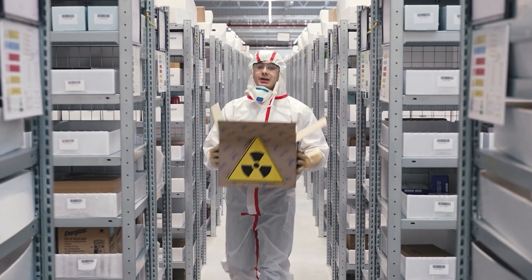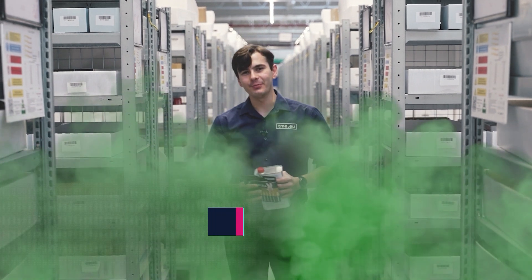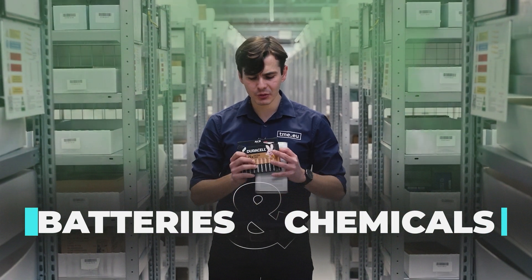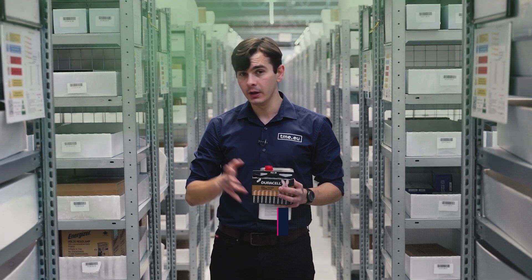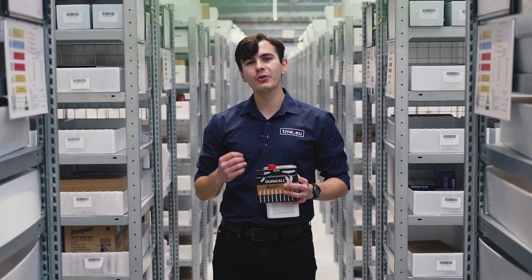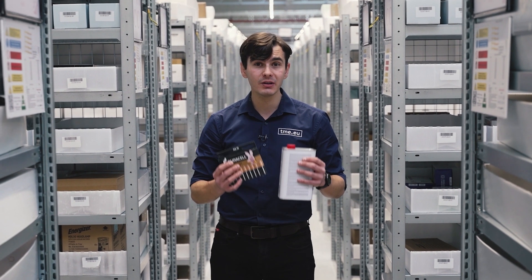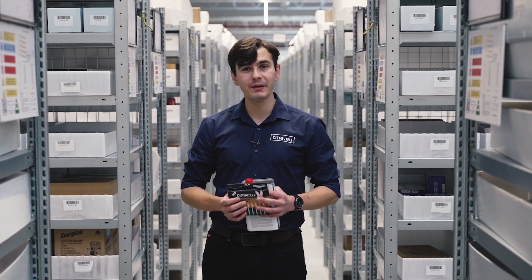Not every item in our offer is treated equally. Some of them require special attention — I'm talking about batteries and chemicals. If not stored properly, they can pose serious safety hazards for both humans and the environment. So let me show you how TME ensures that those delicate materials are handled responsibly and reach you in peak condition.